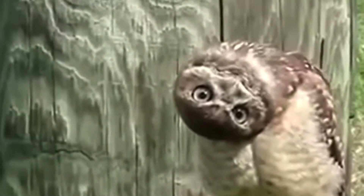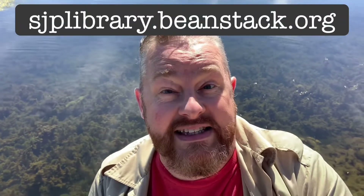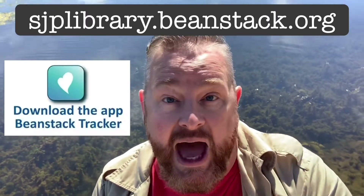We're looking for this summer reading program at the perfect time of year, because the Tales and Tales summer reading program runs from June 1st until July 31st, and it's for all ages. All ages — from babies to adults. All you have to do is register and track your reading or your minutes spent reading at sjplibrary.beanstack.org, or find the St. Joseph Public Library on the Beanstack app.